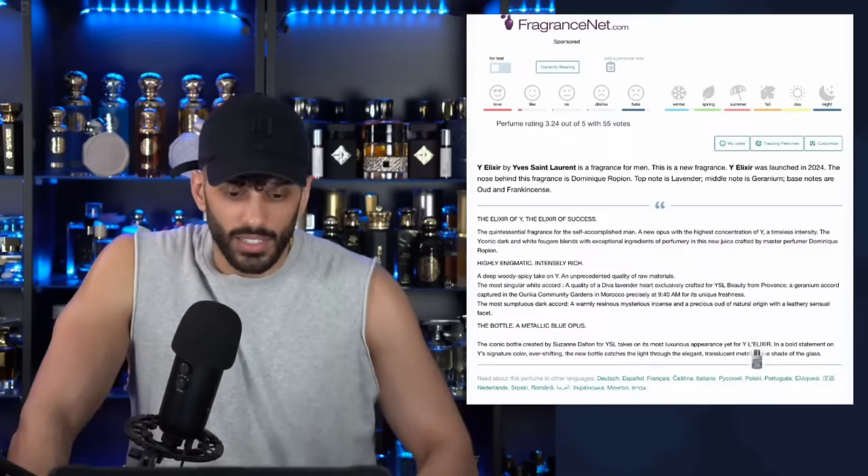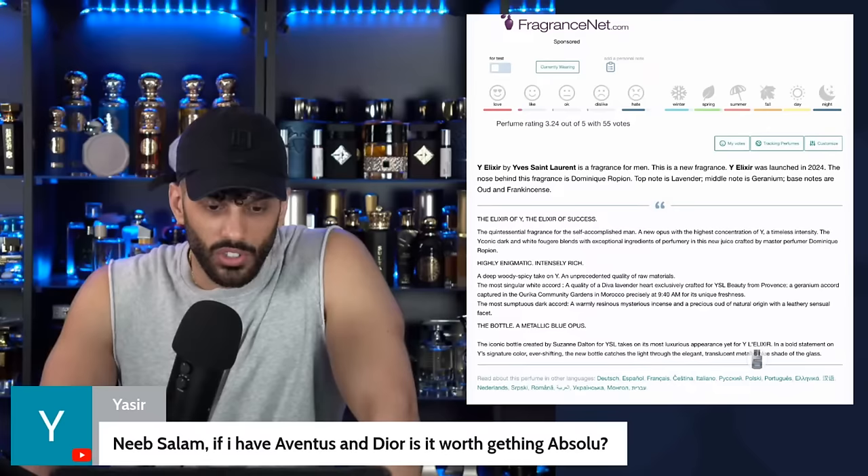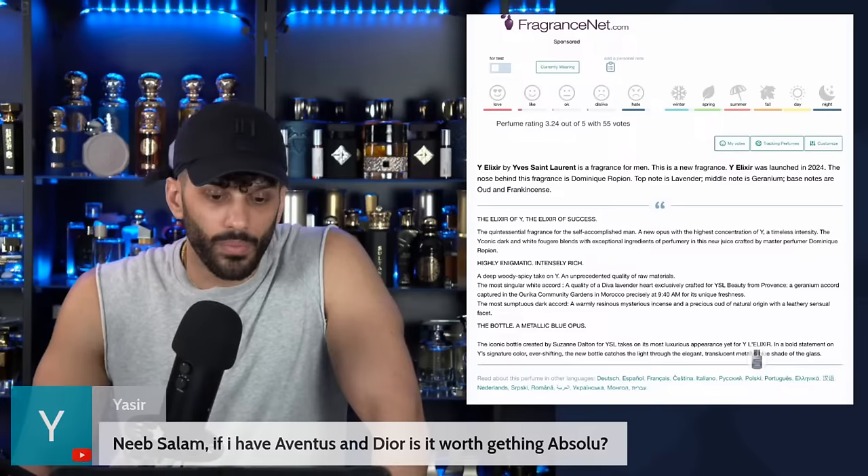If I have Aventus and Dior, is it worth getting Absolute? Get Supremacy Not Only Intense instead. The biggest thing you're going to get with the Absolute is the badge.